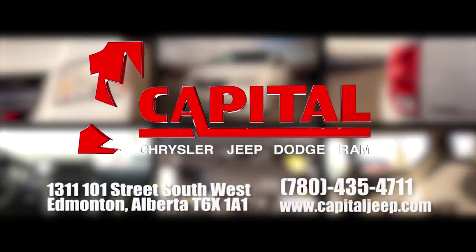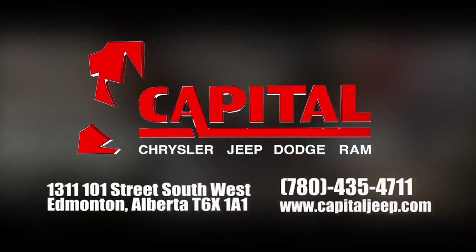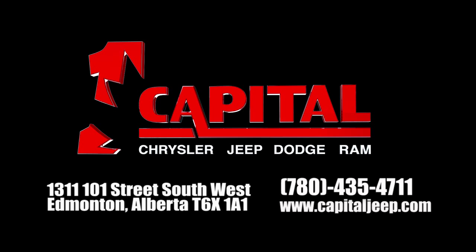Come and visit us today for any of your automotive needs. Come check out our dealership located in Edmonton, Alberta, or visit our website at www.capitaljeep.com.